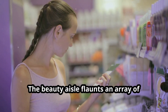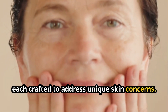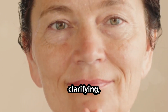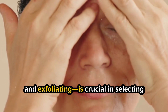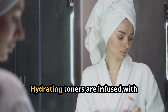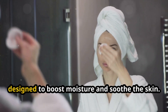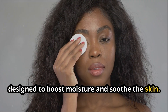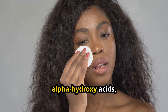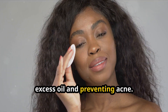The beauty aisle flaunts an array of toner options, each crafted to address unique skin concerns. Understanding the main types — hydrating, clarifying, pH balancing, and exfoliating — is crucial in selecting the right one for you. Hydrating toners are infused with components like glycerin and essential oils, designed to boost moisture and soothe the skin. Clarifying toners often contain astringents like witch hazel or alpha hydroxy acids, which are excellent for controlling excess oil and preventing acne.